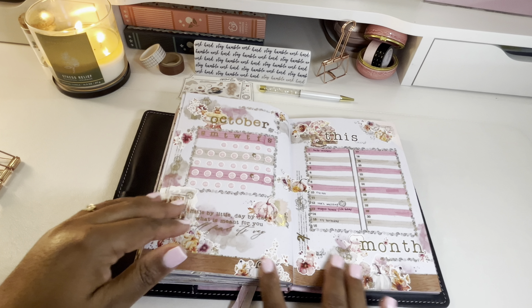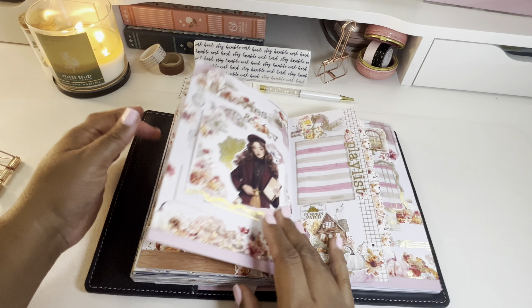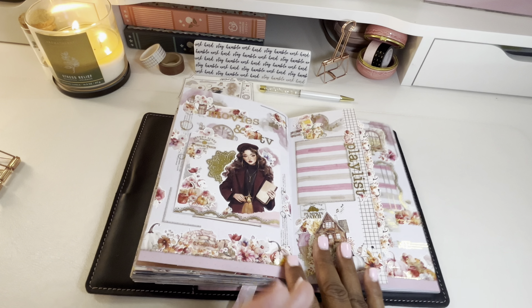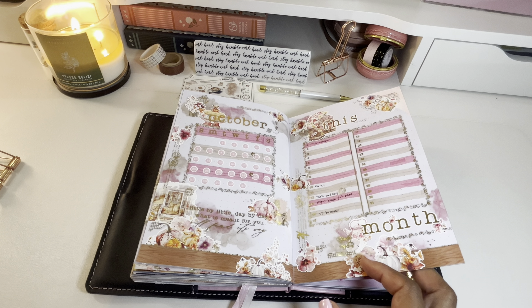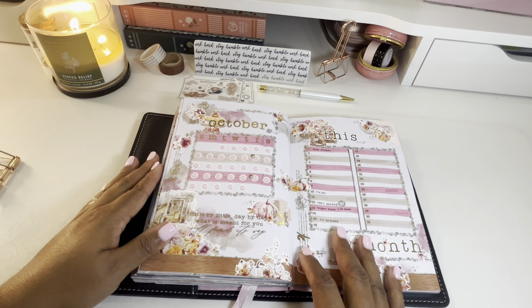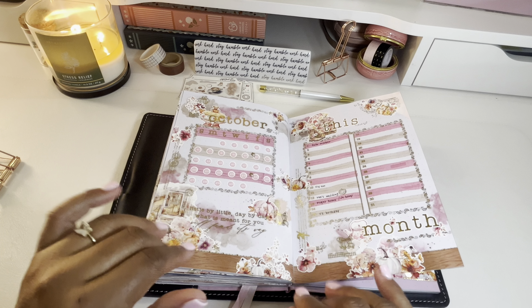I am so looking forward to using my October bullet journal, and I'm in love with how this came out. I hope this video was helpful and provided a little bit of inspiration if you're looking to create your own bullet journal. If you have any questions, please leave them in the comments — I'd be glad to answer. Thank you all so much for watching, I appreciate you, I hope you're having an amazing day, and I will see you next video. Bye!